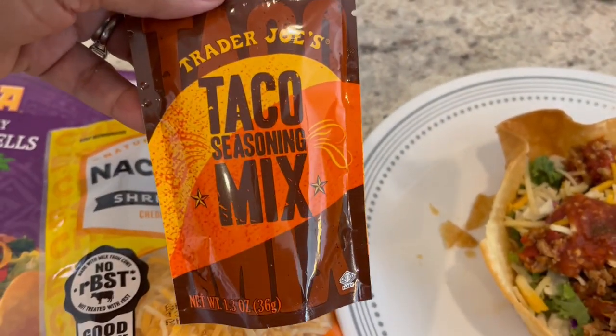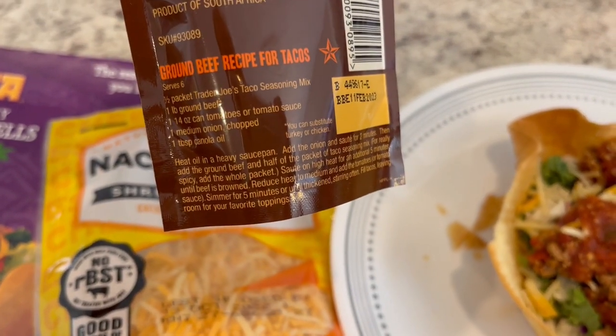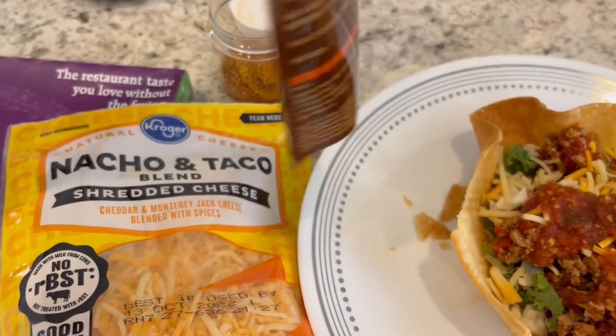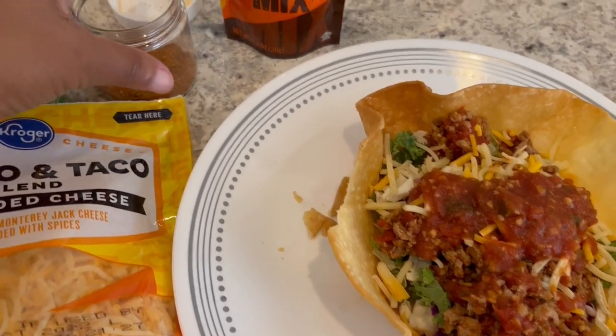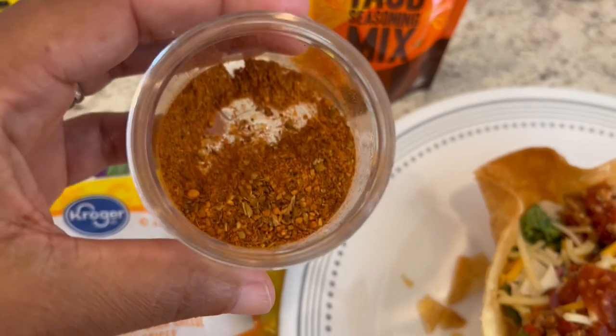My favorite taco seasoning is this one from Trader Joe's. One packet seasons two pounds of meat and it gives you directions on the back. It is spicy, so if you have kiddos that are sensitive to spice it may be too spicy for them. I always pour mine out in a jar and just use it that way.